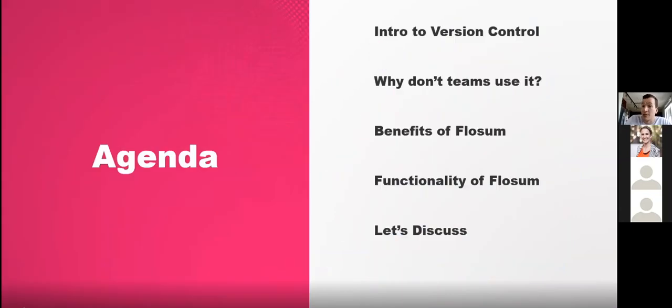The agenda today covers an intro to version control, why teams don't use it, the benefits of using Flossum and Flossum version control. Since Flossum was built from the ground up to address existing gaps, the session will review Flossum's functionality and how it fills those gaps with its native version control and repository.